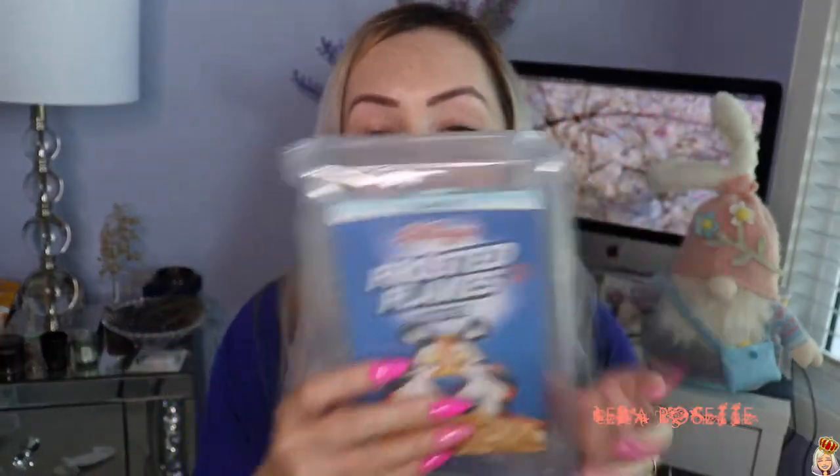I'm going to open it actually from the bottom so I can close it again, because I think the packaging is just the cutest. Look at this — it even comes in a bag, like a bag of cereal. How adorable. Packaging, ten out of ten. I absolutely love it.